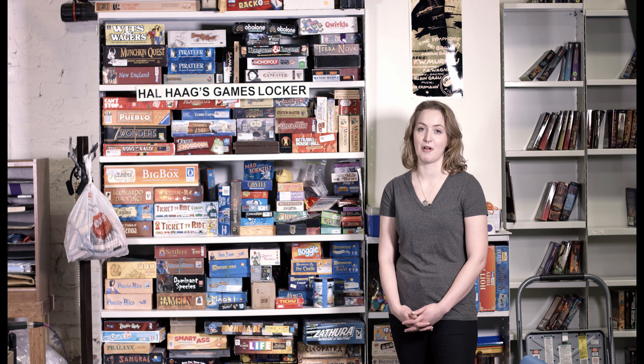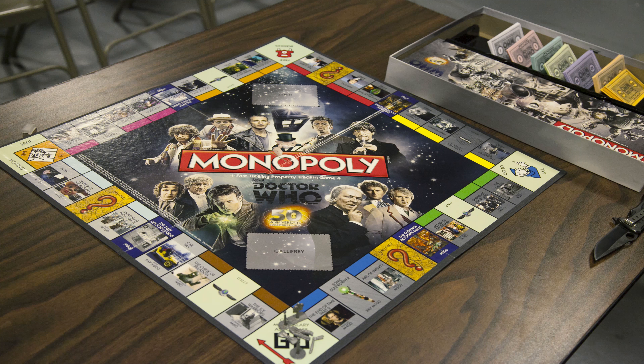Here we have our gaming corner named after Hal Haig, one of our many lifelong members. We have board games, video games, and RPGs. And don't worry, we have plenty of free Wi-Fi and places to charge all your devices.